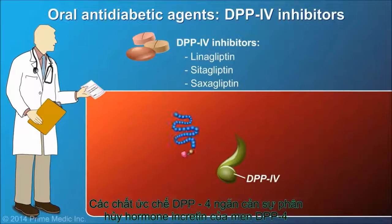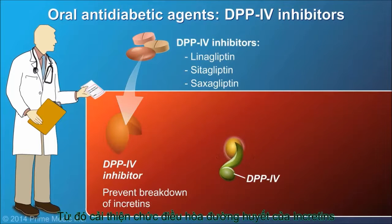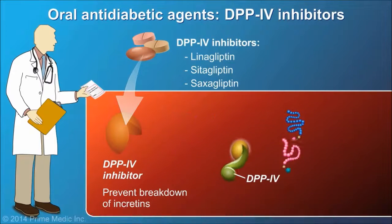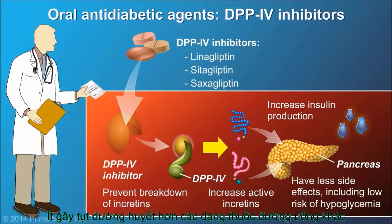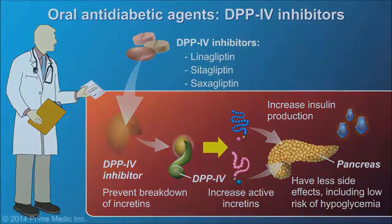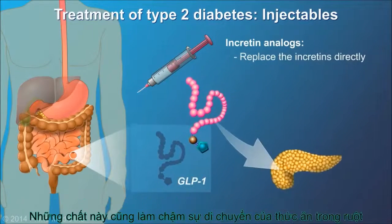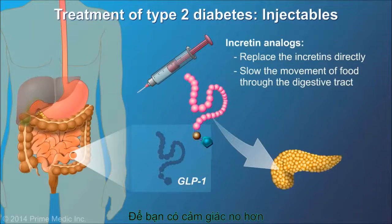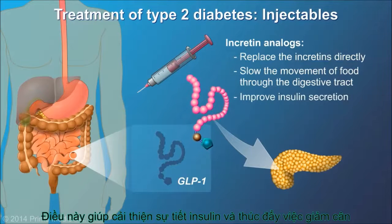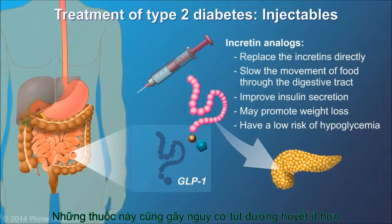The DPP-4 inhibitors prevent the breakdown of incretin hormones and increase their anti-diabetic effects. These newer medicines work by increasing insulin production, have little risk of hypoglycemia, and make cells more sensitive to the action of insulin. The injectable GLP-1 analogs replace the incretins directly. They slow the movement of food through the digestive tract so you feel fuller longer, improve insulin secretion, may promote weight loss, and also have a low risk of hypoglycemia.